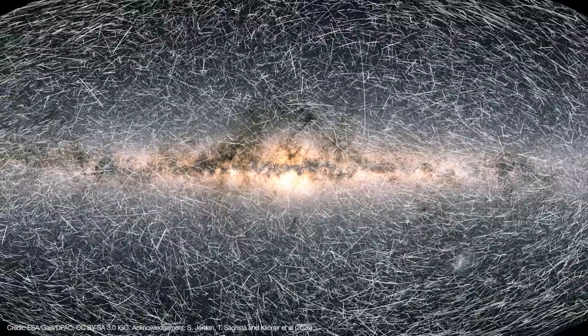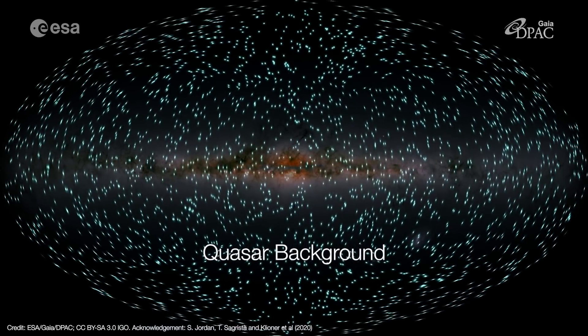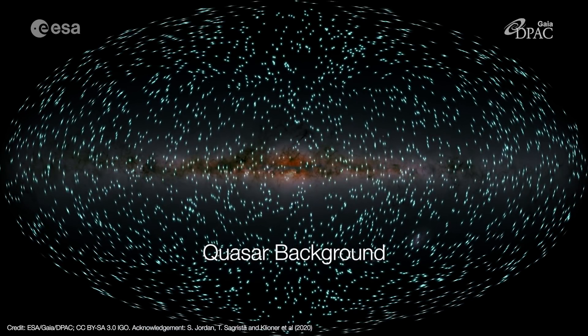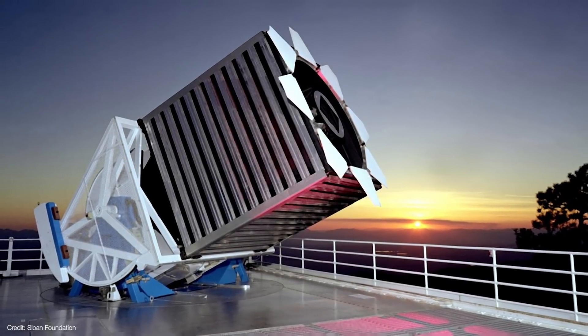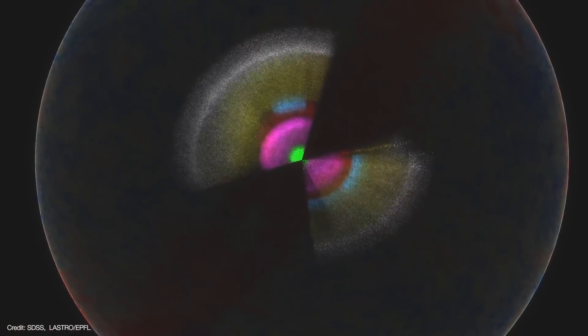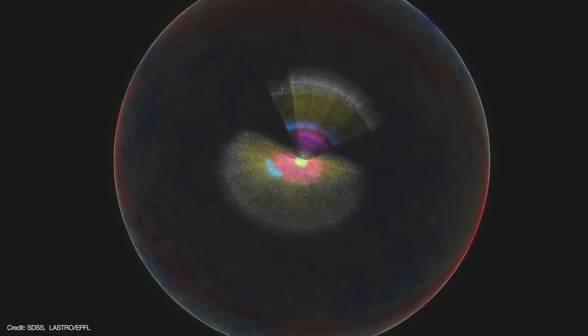Gaia measures the tiny motions of stars as they move about the galaxy. As a matter of fact, Gaia uses quasars as a stationary background against which stars' motions can be measured. But before searching through the Gaia catalog for jittering quasars, the team needed to know which quasars were at a redshift greater than two. Since 2000, the Sloan Digital Sky Survey has built up a detailed three-dimensional map of the sky, with a dataset that includes thousands of quasars and their redshifts. The team selected quasars with redshifts greater than two that would still be bright enough for Gaia to detect, and found that Gaia detected tiny jitters in 15 of these quasars.